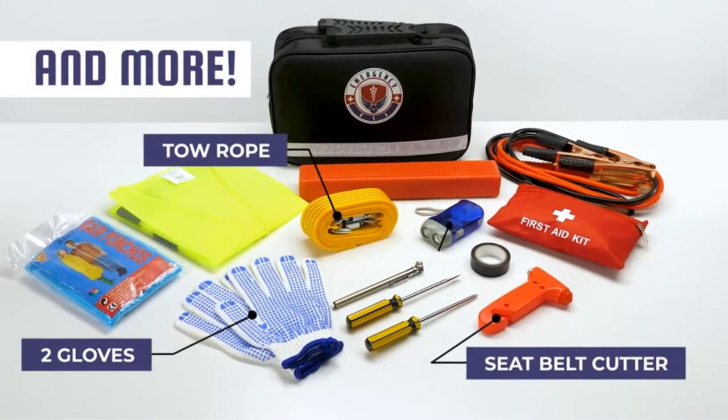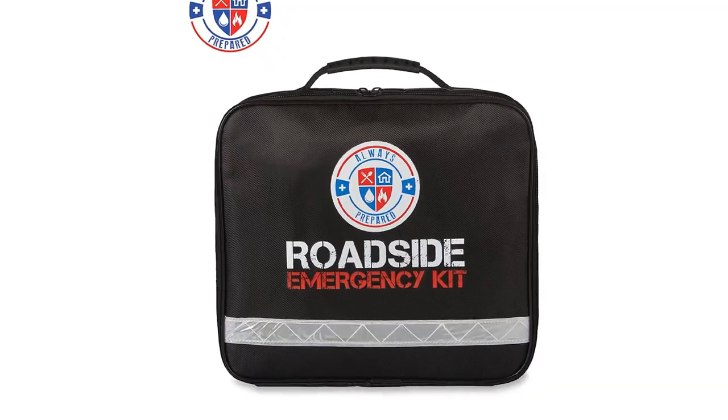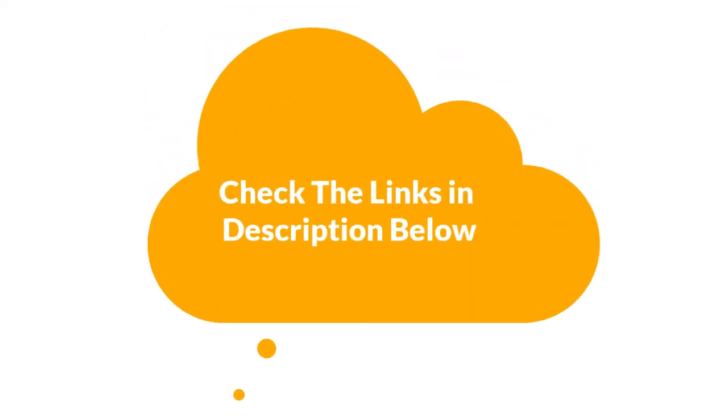We are going to give you an impartial review to find the best from a plenty of irrelevant products. If you want more information and updated pricing of the products mentioned in the video, be sure to check the links in the description below. So, let's get started.